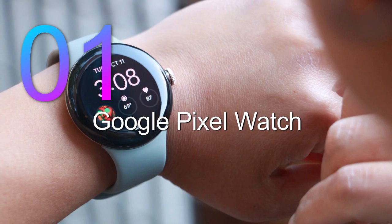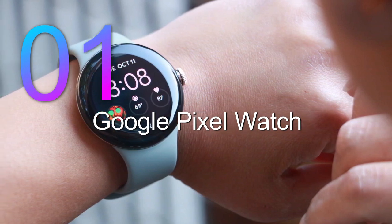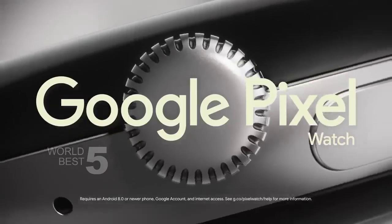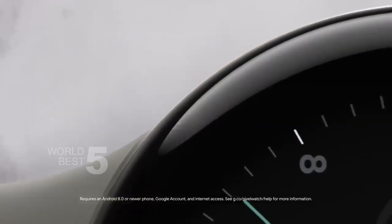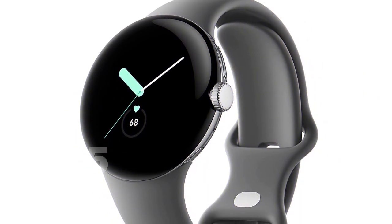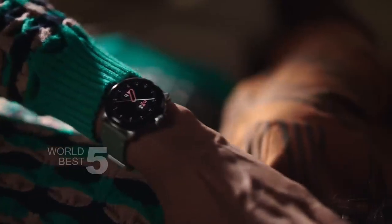Number 1: Google Pixel Watch. The Google Pixel Watch has a beautiful circular, domed design that catches the eye. The matte black stainless steel case with obsidian active band is a sleek and modern look that will complement any outfit. The 41mm screen size is perfect for viewing notifications, tracking your fitness, and navigating the watch's various features.